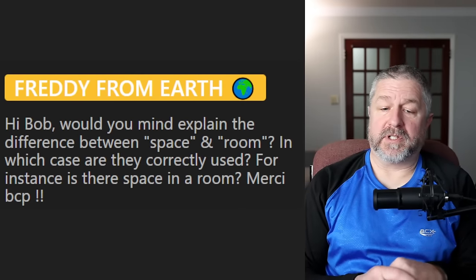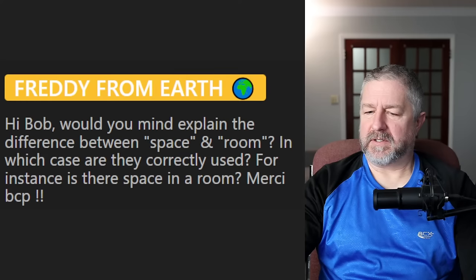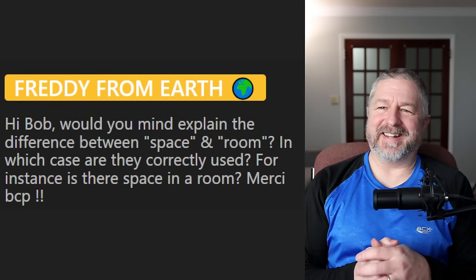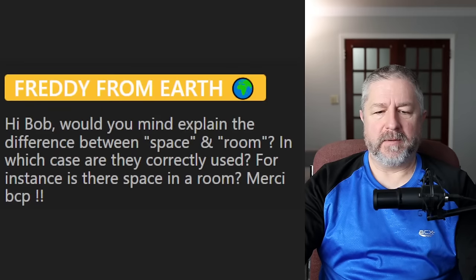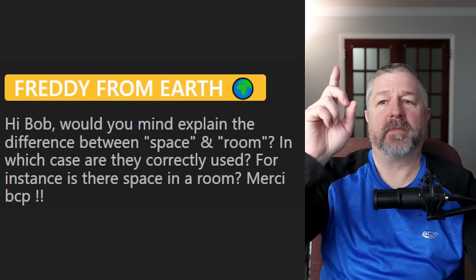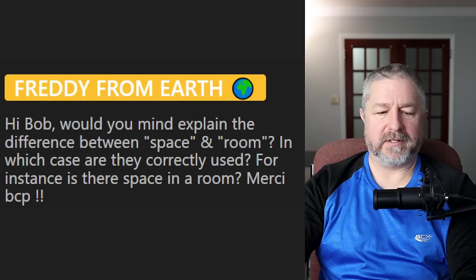Freddie Wolf's question about the difference between 'space' and 'room': in one sense they are the same — there's a lot of space on my property, there's a lot of room on my property. There's a lot of space in this room, there's a lot of room in this room — you can actually say that in English, it sounds weird but we do use it that way. They also have different meanings: I'm sitting in a room, and above me if you go outside of the atmosphere, there is space.